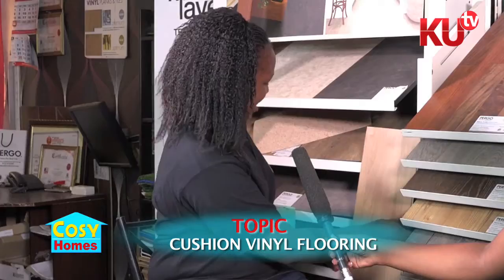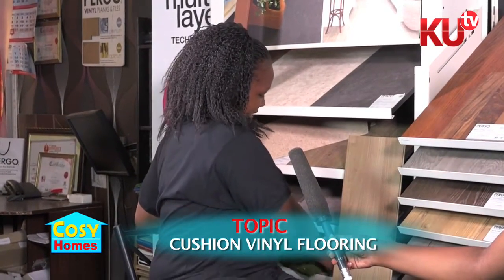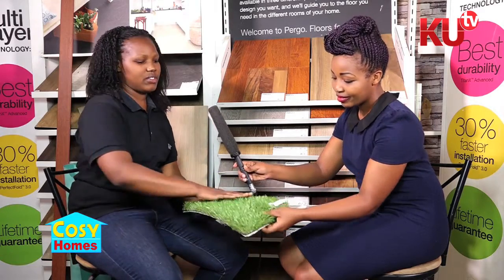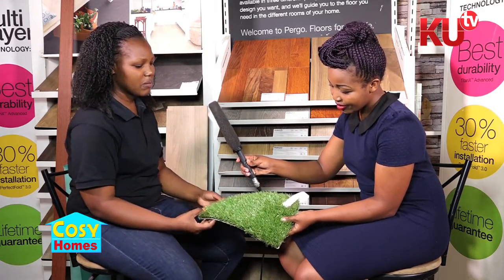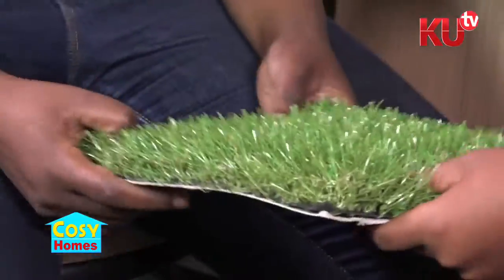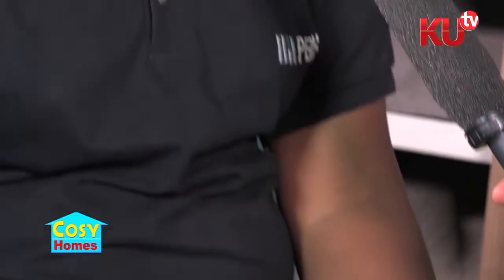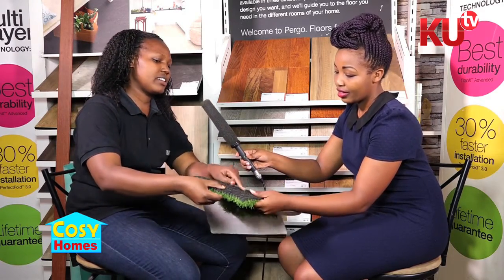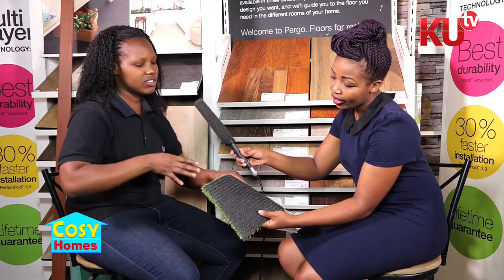For your outdoor, we have turf grass. Turf grass — you can do your veranda with it, you can do your balcony. Instead of normal grass, it's zero maintenance with a ten-year guarantee. It maintains its color. You can just wash it whenever you feel like, because it has drainage. Once you wash, the water just goes — it's artificial grass.